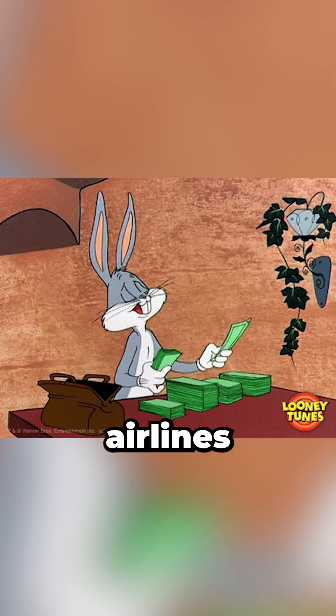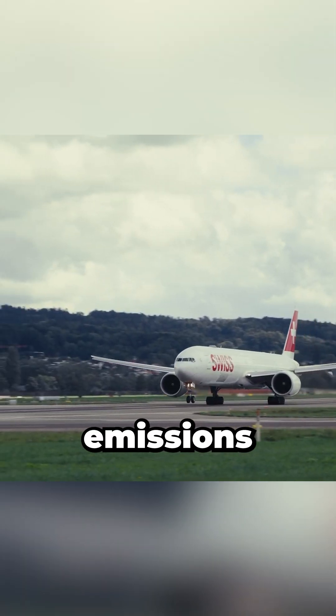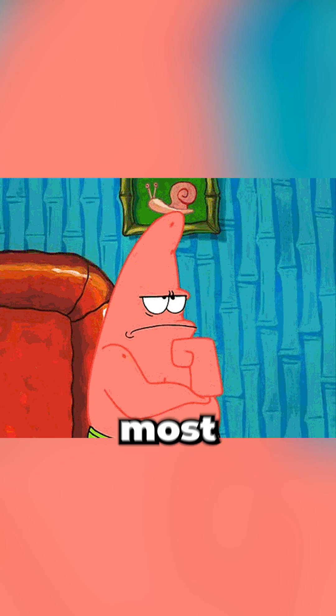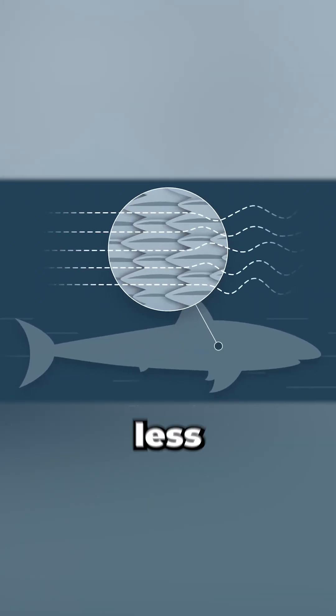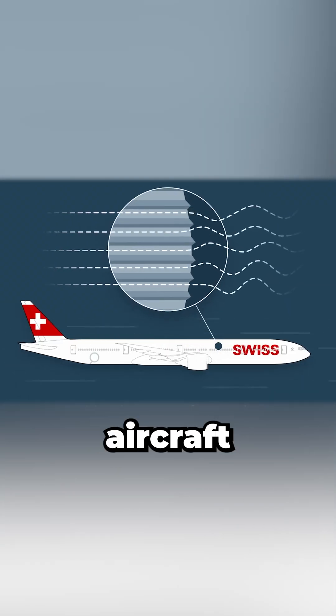Imagine a piece of technology that could save airlines millions and slash carbon emissions, all inspired by one of the ocean's most feared predators: sharks. I'm an aerospace engineer, and sharks have V-shaped ridges called riblets on their skin. These microscopic structures create a pattern that helps sharks glide through water with less drag. Now imagine applying this concept to aircraft.